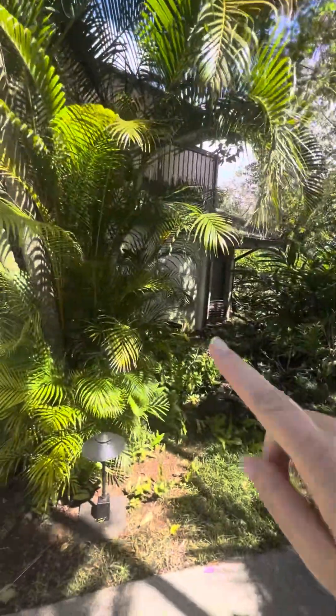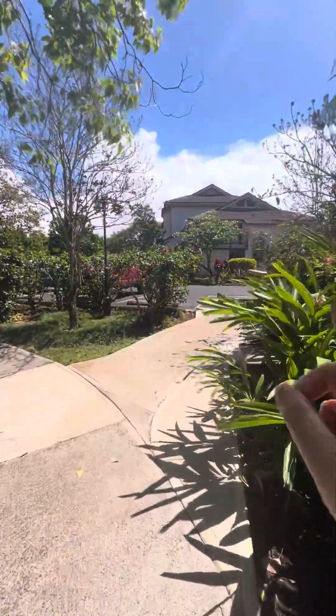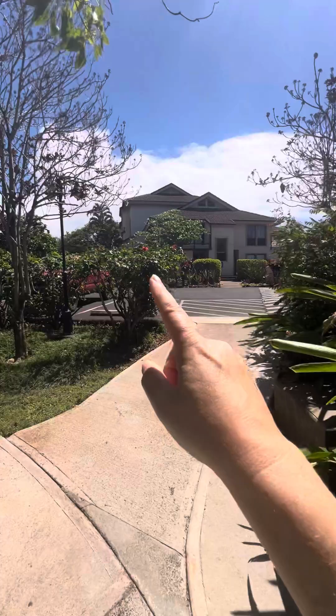Here I am in Kahala. This is building one, this is building two. This is the way to the parking lot, and you would have one assigned parking spot right here.